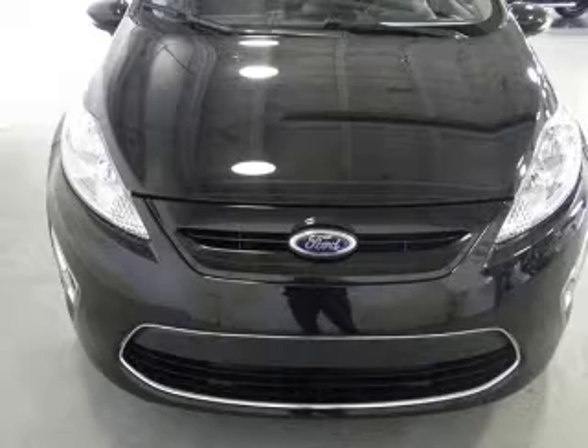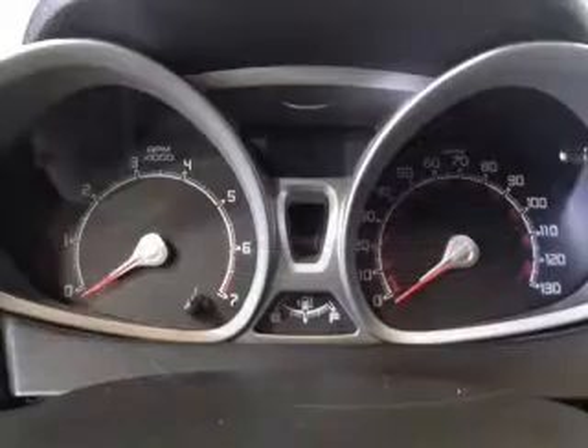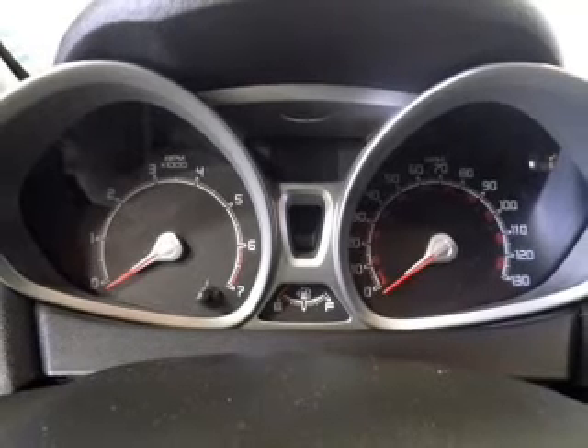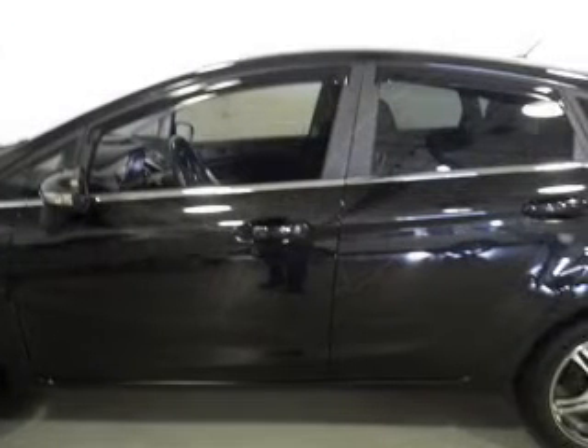The powertrain includes front wheel drive with an efficient four-cylinder engine connected to a manual transmission that will keep you in touch with your vehicle. Brake safely with the anti-lock braking system.